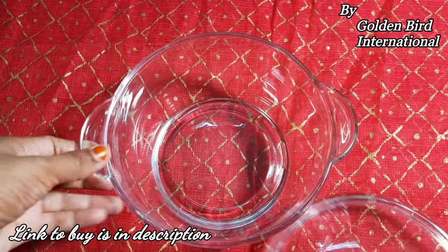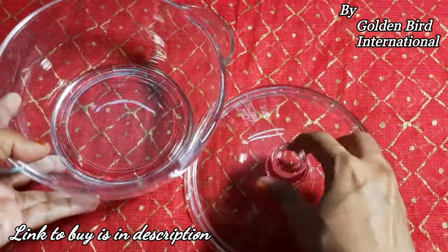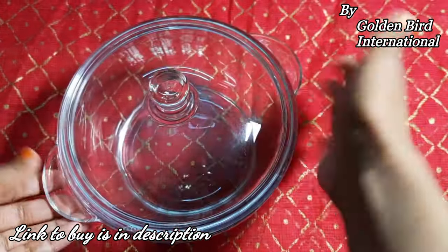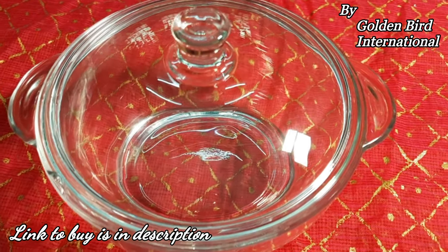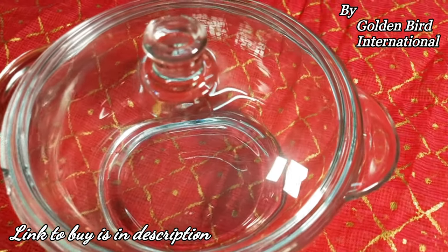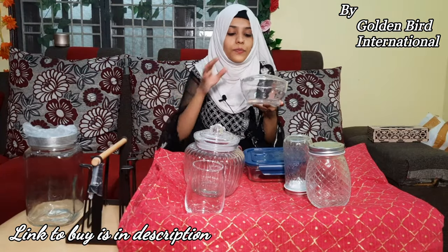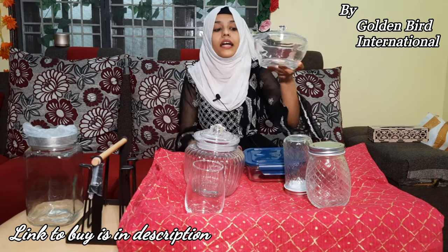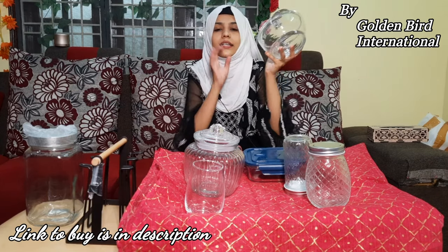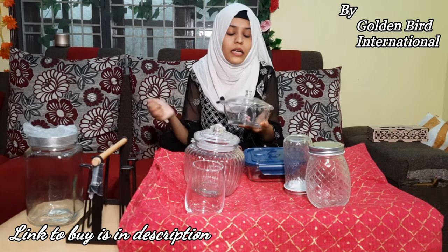You can store food in this glass casserole. If you have to serve it, you can serve it and also carry it. You can store it on the dining table with any food, so the food will be covered. It is very lightweight — though being glass it has some weight. You can get a combo pack, a single pack, or different combo packs.